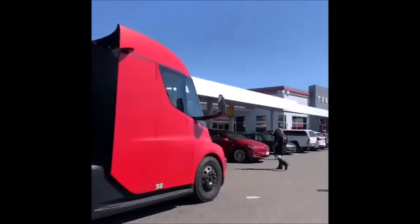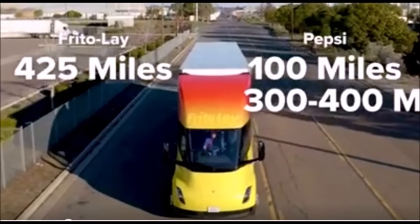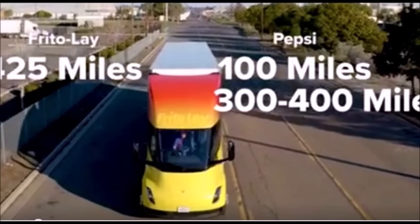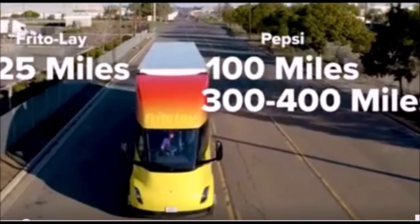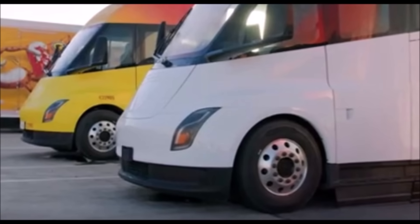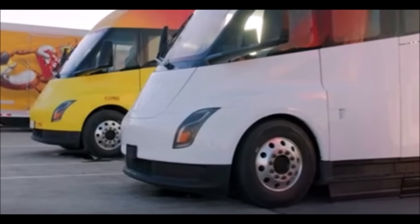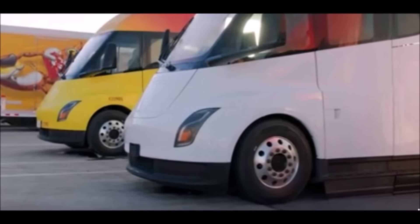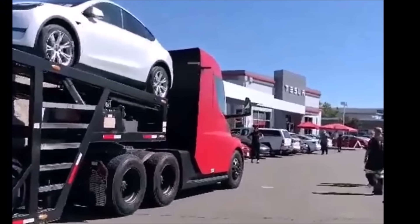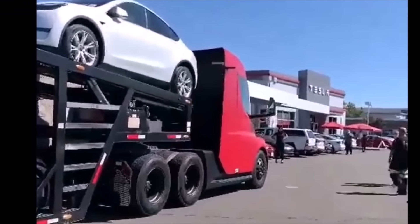Imagine a Tesla Semi autonomously driving completed vehicles to a destination, with the cars then autonomously driving off to a customer's driveway without a single human in the loop. If Tesla can do so many things autonomously, will they even need a driver or a car buyer? Or will you simply rent a car for a very cheap taxi-like service?